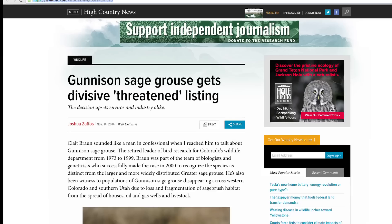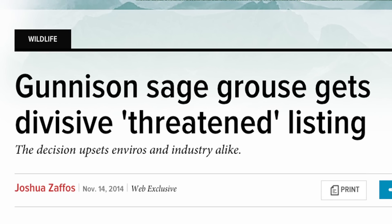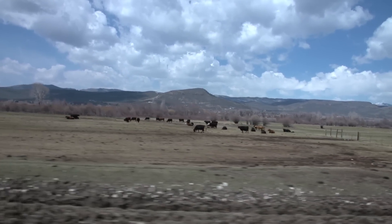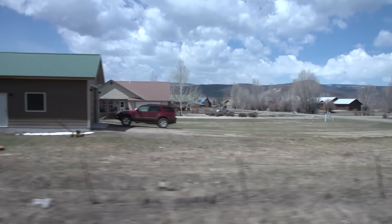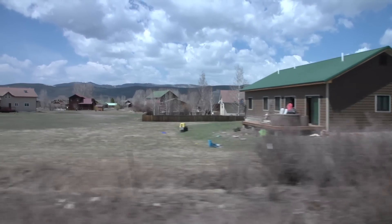Just recently — it was in November of 2014 — the Fish and Wildlife Service made the decision to list the Gunnison sage grouse as a threatened species. On one side of the issue, we have agricultural producers that are worried about additional land use restrictions that may hinder their livelihoods. On the other side, we have environmental groups that are worried that this species could go extinct.